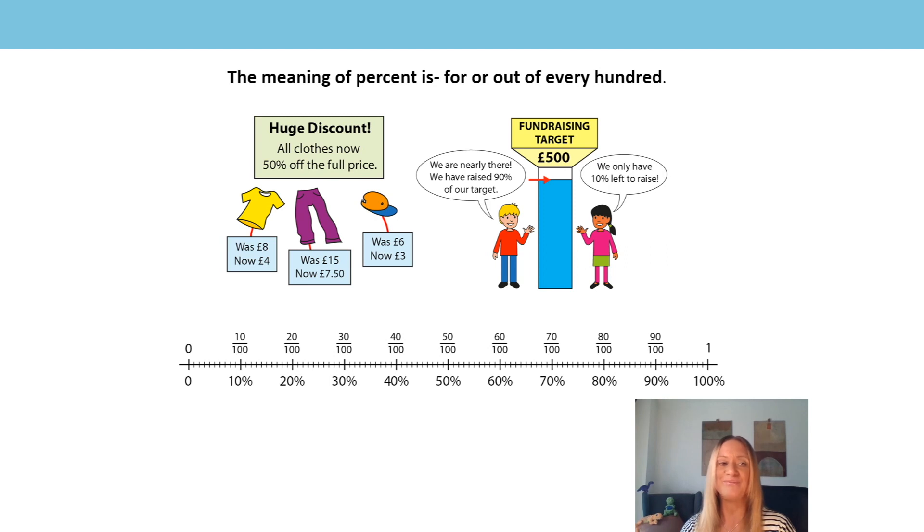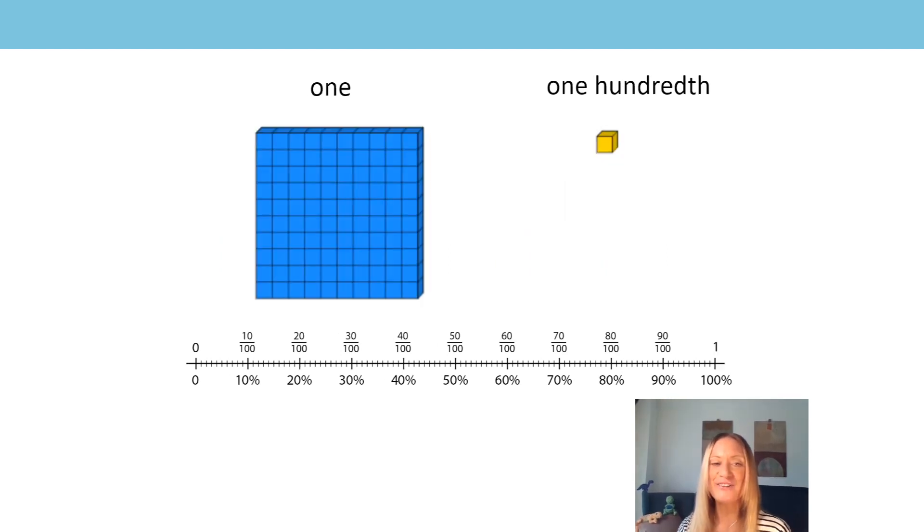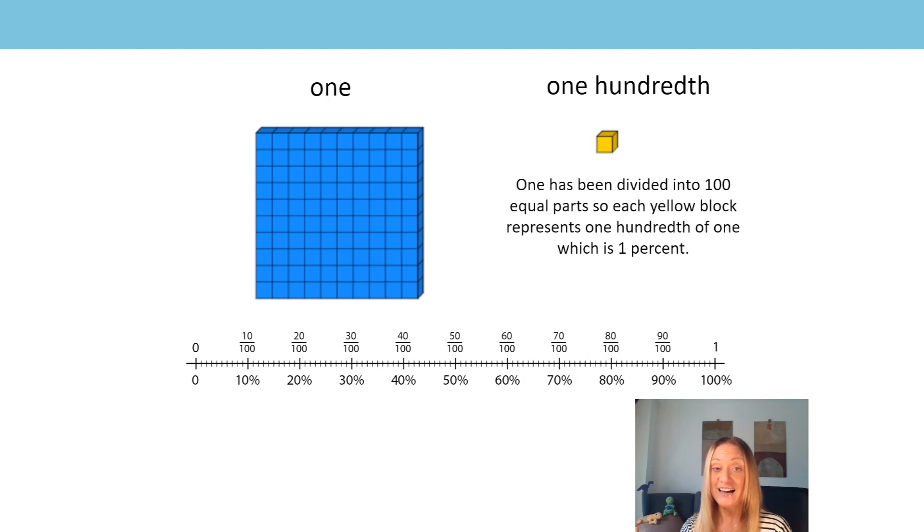Do you remember when we used this equipment in a previous lesson to find out how many hundredths were equivalent to 1? How many hundredths are equivalent to 1? It's 100. We know that 1 has been divided into 100 equal parts, so each yellow block represents one hundredth of 1. And now we can say that this is the same as 1%.